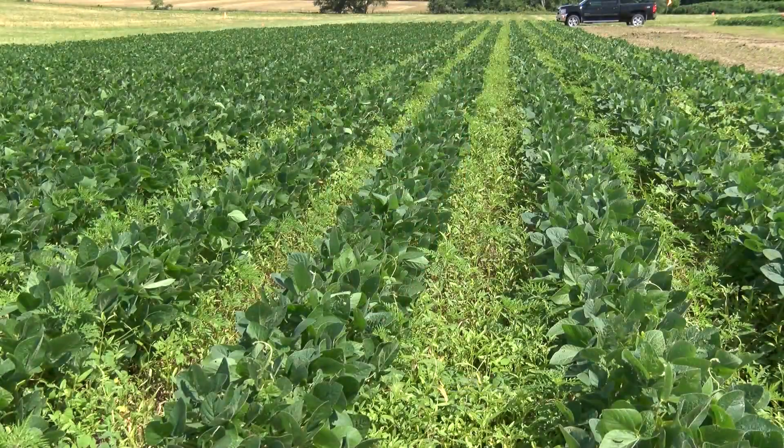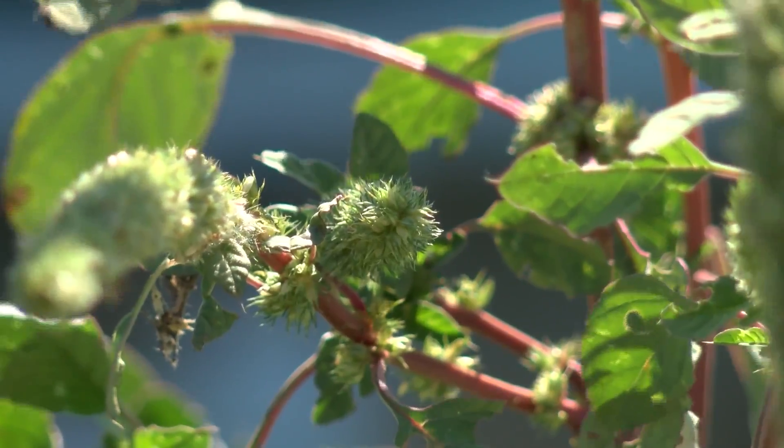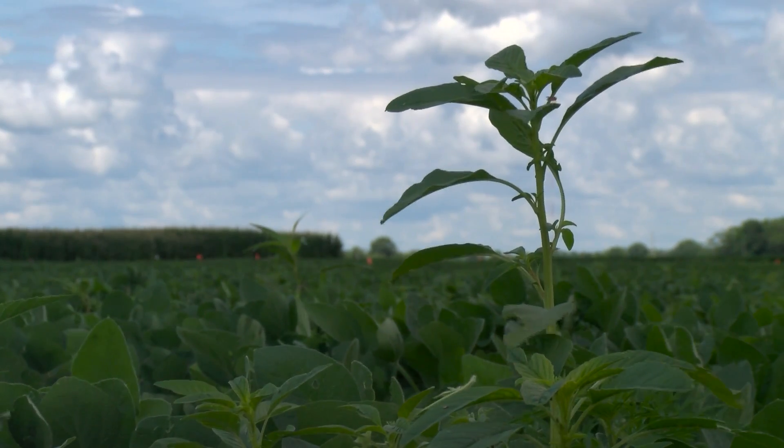Hello, I'm Kevin Bradley and I'm here to discuss how to minimize and hopefully prevent the off-target movement of herbicides. In response to the increase of herbicide resistance in weeds, several agricultural seed and chemical companies have introduced new varieties of soybean and cotton that are tolerant to the synthetic auxin herbicides 2,4-D and dicamba.